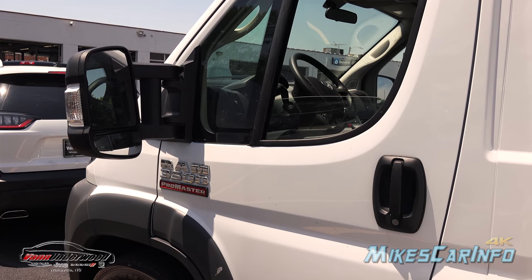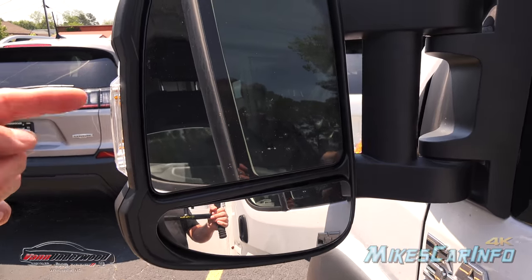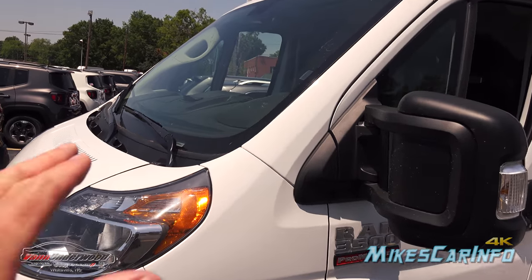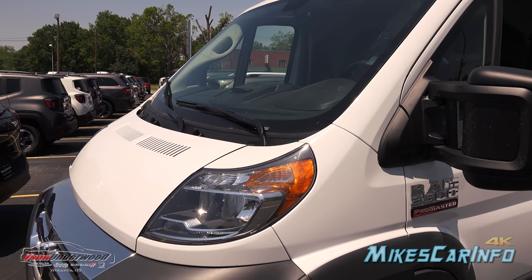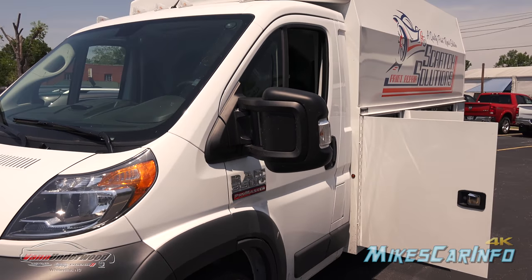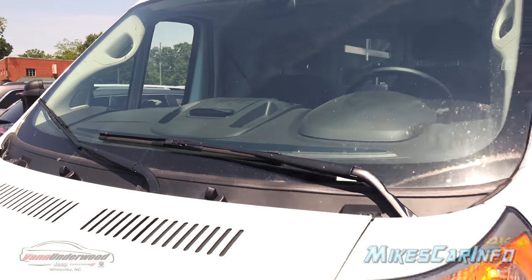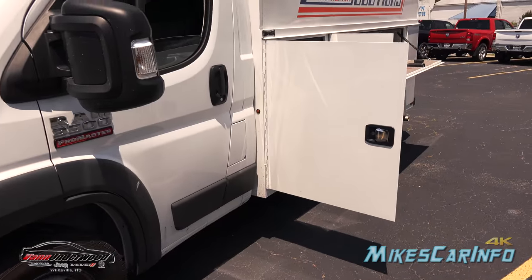Another thing Michael mentioned is the visibility. The mirrors are power-adjusting — you can adjust each one independently, and look how big they are. The windshield is massive, and with the slope of the hood, he has the best visibility — you can see straight to the ground. He also has a backup camera that you can turn on when you're in reverse, or push a button and turn it on while driving even when not in reverse.